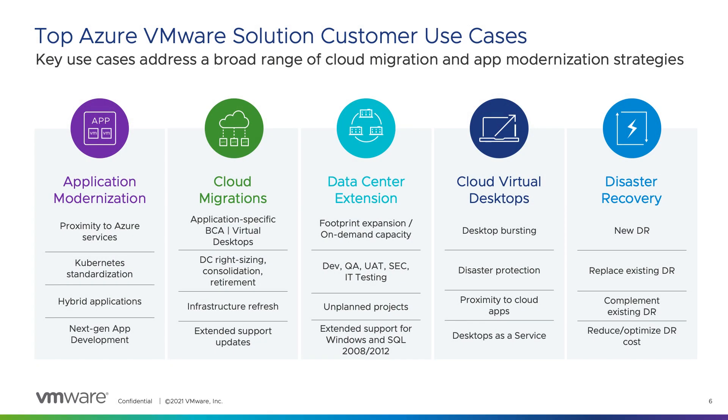There are five primary use cases for AVS that our customers are using for their digital transformations. Application modernization is simplified if apps are migrated to AVS where they can be incrementally modernized by attaching them to Azure services or gradually refactoring them to cloud-native standards, either using Azure Kubernetes Service or directly on AVS with its support for Tanzu standard. Cloud migration is perhaps the most common AVS use case, applying to customers that need to move to the cloud due to trigger events such as C-level mandates, lease expirations, CapEx to OpEx transitions, and aging hardware.